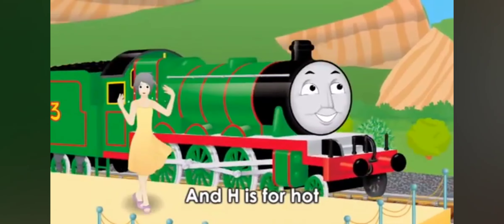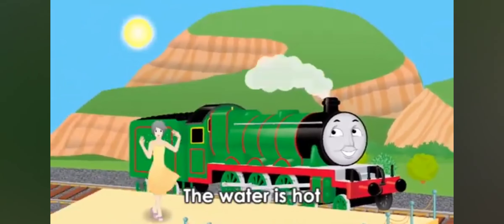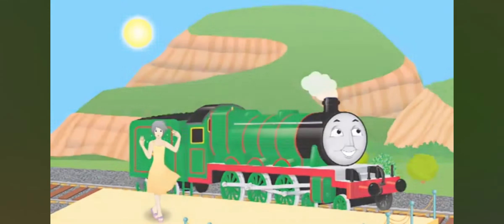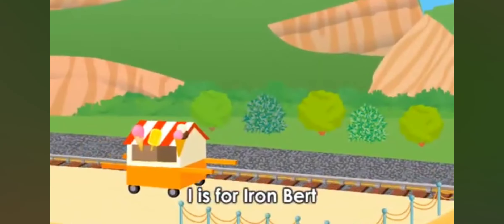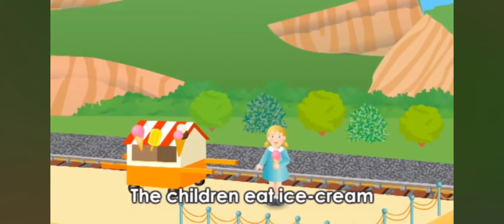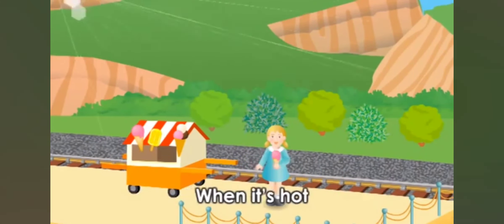H is for Henry, and H is for hot. The water is hot — we call it steam. I is for Iron Bert, and I is for ice cream. The children eat ice cream when it's hot.